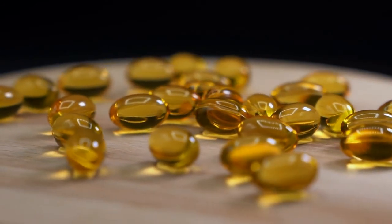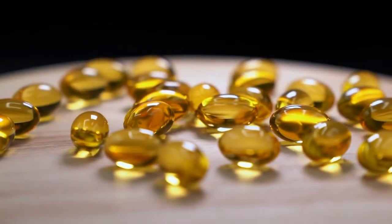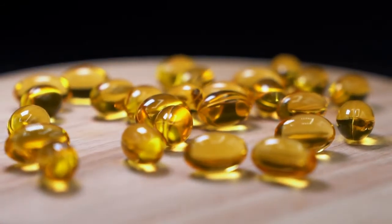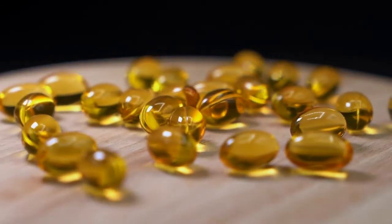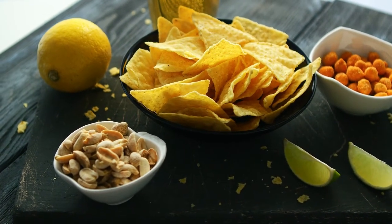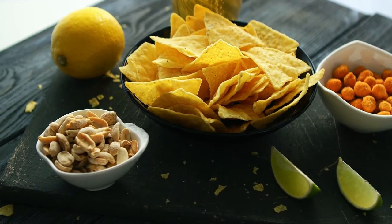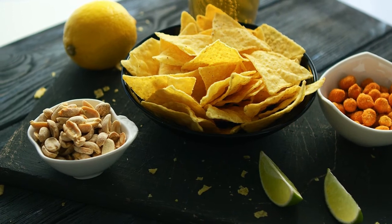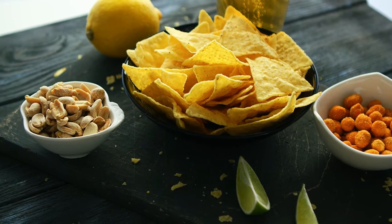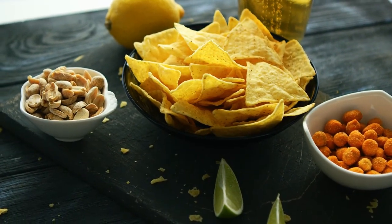16. Eat Omega-3 Fats. Omega-3 fats, particularly those found in fish and algae oils, can increase levels of the fullness hormone leptin. A diet rich in omega-3 fats may also increase fullness after meals when calories are restricted for weight loss. So far, these effects were only observed in overweight and obese participants, and more research is needed to see if the same applies in lean people.